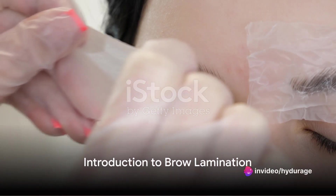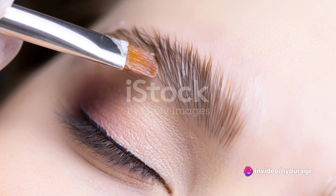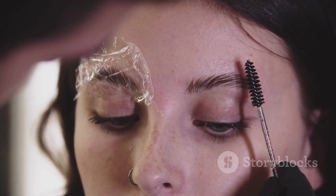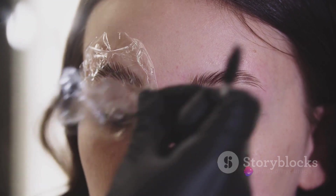Curious about a fresh, in-demand treatment in the beauty industry? Ever wondered how to perfect the art of brow styling? Welcome to the world of brow lamination, a realm where brows evolve from ordinary to extraordinary, and where your expertise can make all the difference.